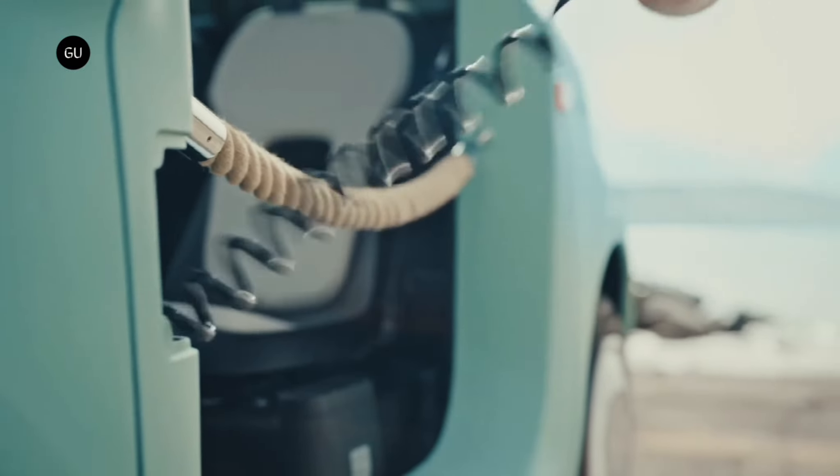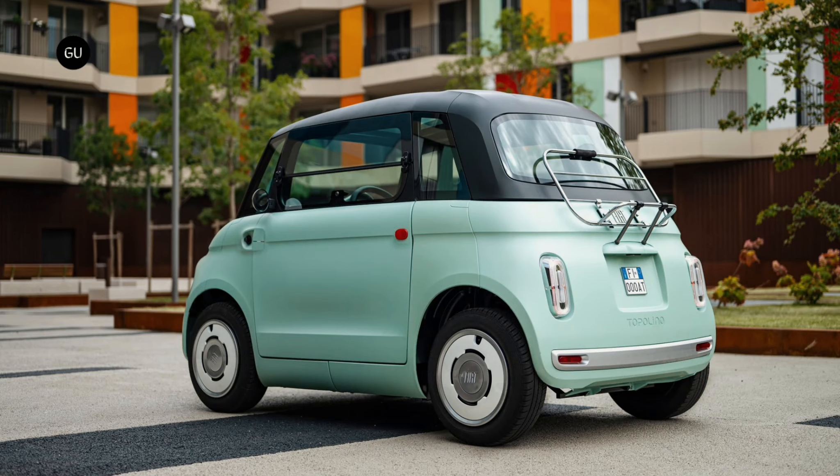Personalization options include a shower to rinse off after a day at the beach, wooden-effect stickers on the doors of the closed model, and stickers with stripes on the roof of the Dolce Vita model.